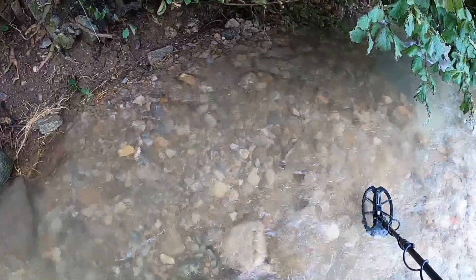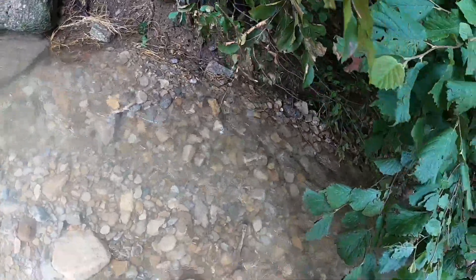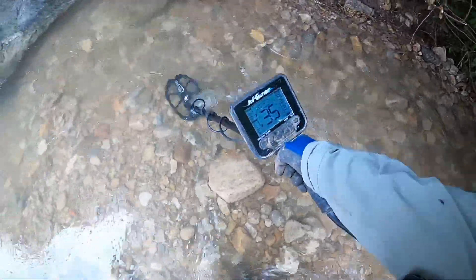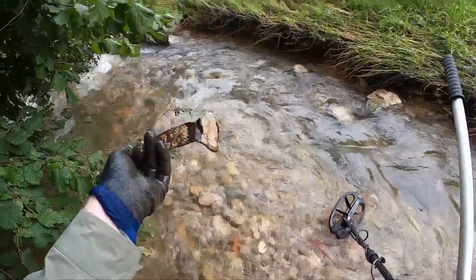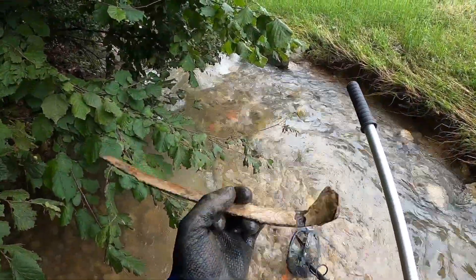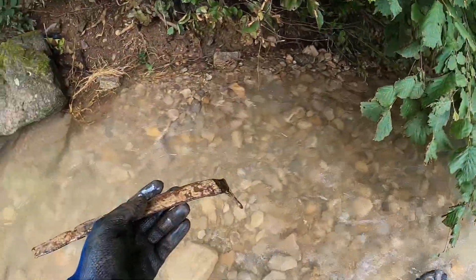That looks a little bit deep down in there. Oh yeah, that's an iron ring — I can see a piece of iron. Something big again, yeah, a huge piece — I don't know, a piece of a hinge or something. Get that out of the water. Well, that's been in there a while. Don't know exactly what that is.